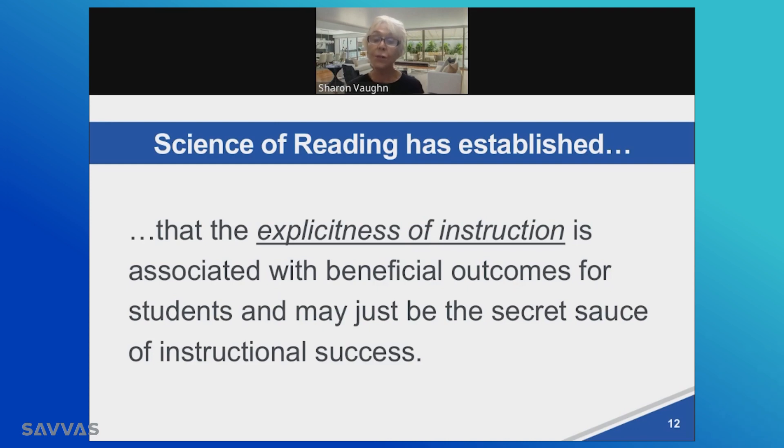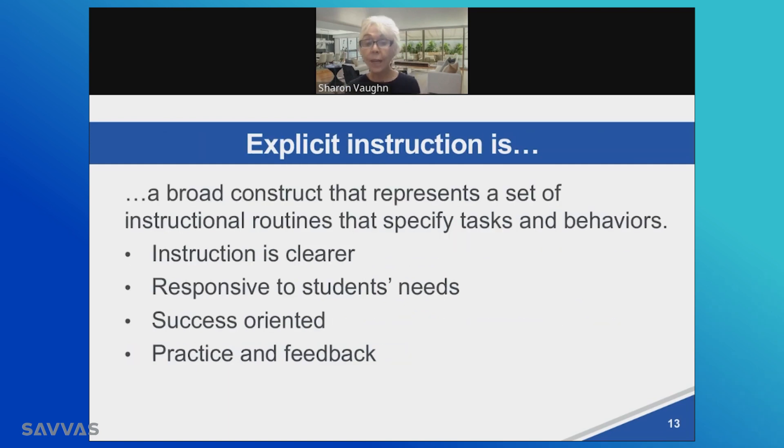We also know that the science of reading has established that the explicitness of instruction is the secret sauce associated with beneficial outcomes for students, and may just be the most important part of instruction for success. So what is explicit instruction, and how are you sure that you're weaving that through your big six — whether you're teaching phonemic awareness, phonics, fluency, vocabulary, comprehension, writing, or spelling? How are you making sure explicit instruction is represented?